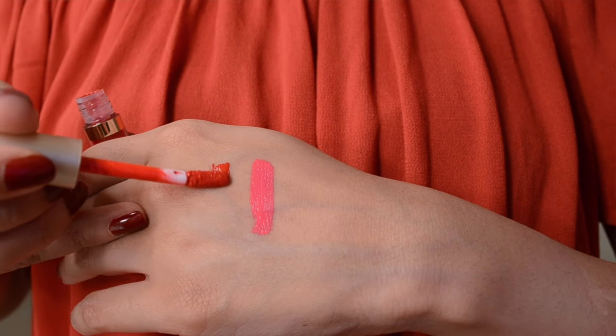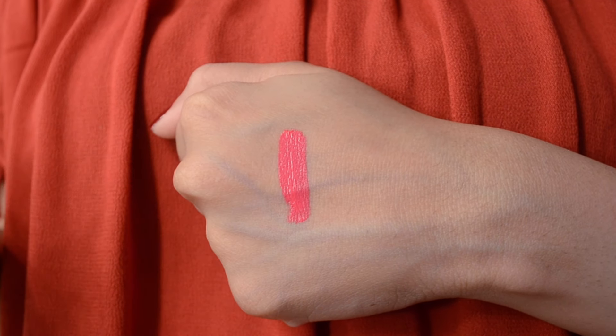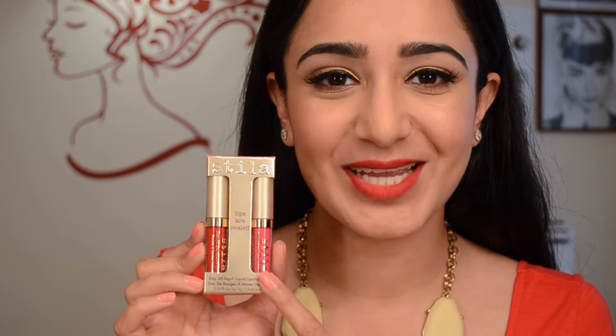I also got the Stila Stay All Day liquid lipstick duo — a very bright red called Beso and a very bright hot pink called Bella. I haven't tried the red one yet but I've tried the pink, which is super bright. Today I'm wearing the Miss Claire soft matte lip cream in number 10. I've used Stila Stay All Day before — it's an absolutely flawless product that stays on for a really long time without wearing off from the center, so no horrible 'butthole lip.' That's why I got two more minis.